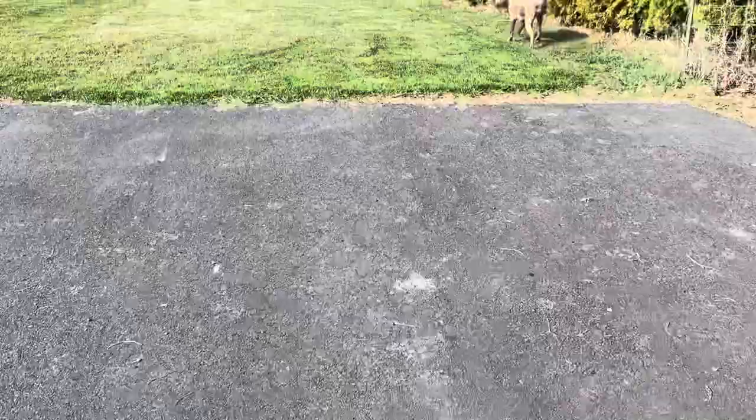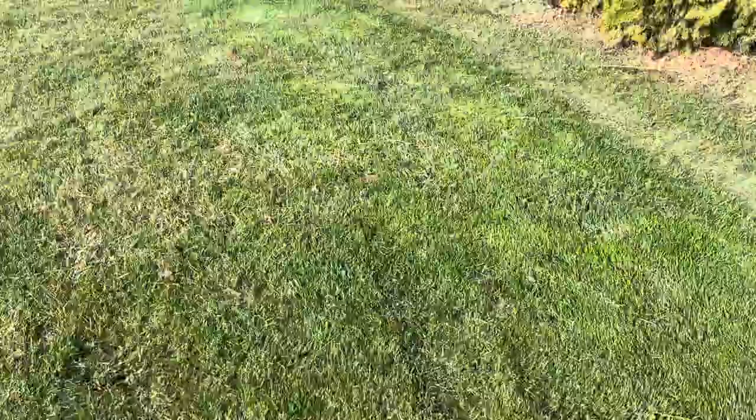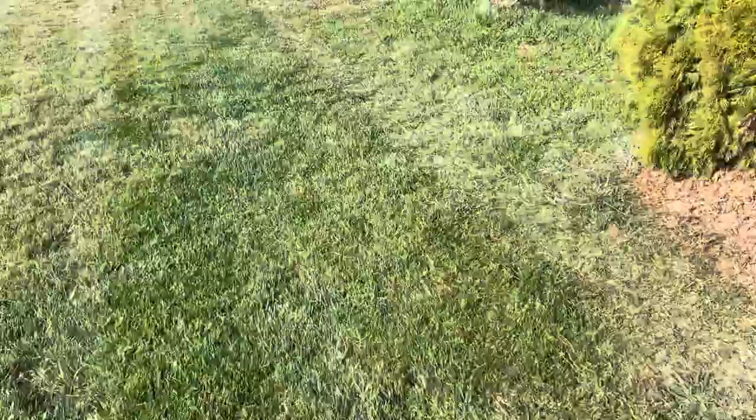I got bored enough yesterday — the sun was out and it was nice, so I mowed the lawn. Didn't really need too much cutting, but let's see how the tree is growing.